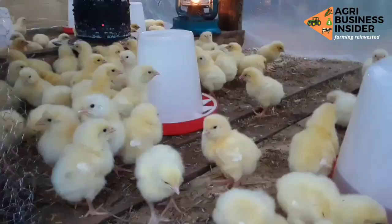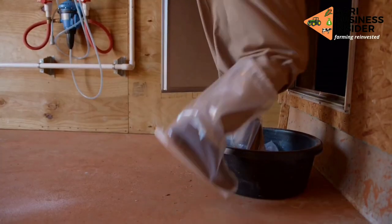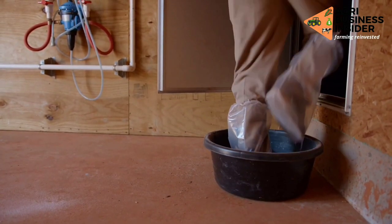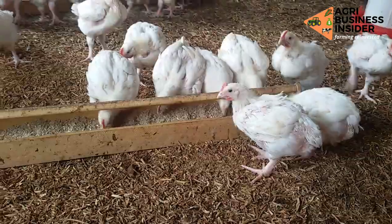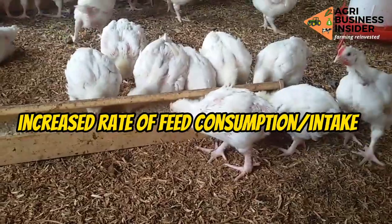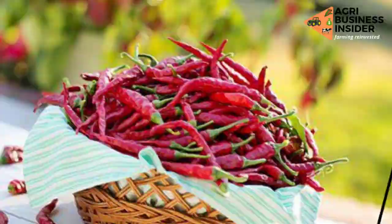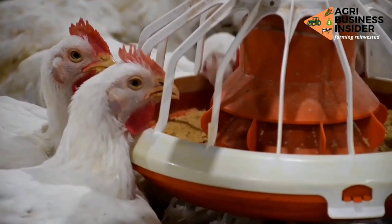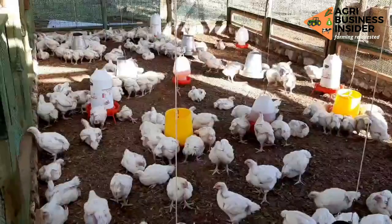Subscribe to the channel and hit the like button. Talking about the benefits of feeding red hot pepper powder to broilers — one of the benefits is that it leads to an increased rate of feed consumption or feed intake. This is because the red hot pepper powder increases feed palatability, making the food more likable to the birds.